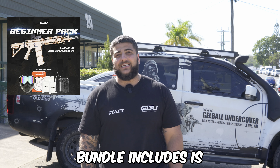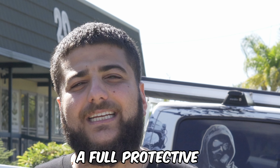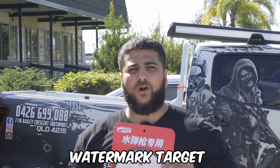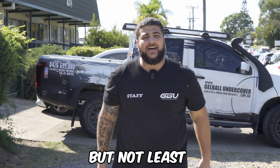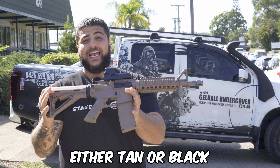And what that bundle includes is an 800 mil speed loader, either black or tan speed loader pouch, a full protective face mask, not 10 but 20,000 hard and milky gel balls, a reusable watermark target to test your accuracy. And finally, last but not least, with a 100 meter launch, the M4A1 V8 gel blaster in either tan or black.